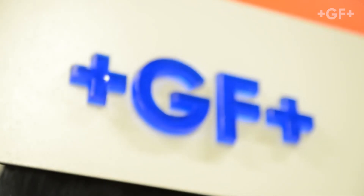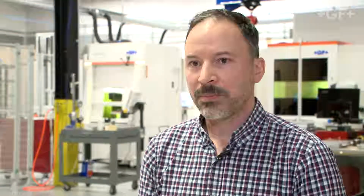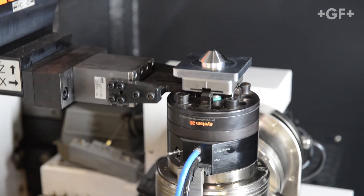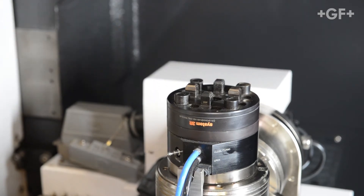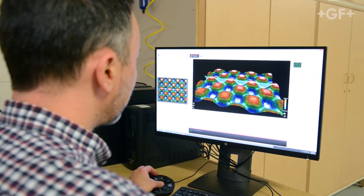We introduced the first GF laser in the U.S. in 2010. From there, I really took to the technology. It was something that combined my traditional knowledge of texture surfaces, but then took it a whole step further. So as I started Providence Texture, I had a very specific focus on the newer technologies.